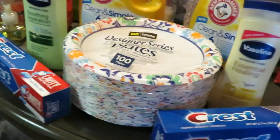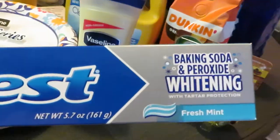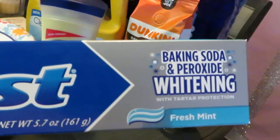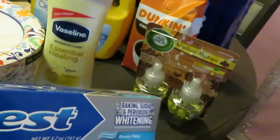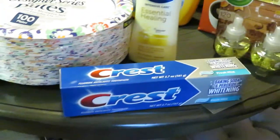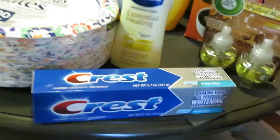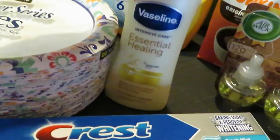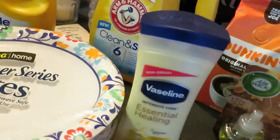Moving on, it is the Crest toothpaste — this is the Baking Soda Peroxide Whitening Fresh Mint, the 5.7 ounce. This is priced at $2 and we have the $2 digital coupon plus $2 paper coupons, making the Crest completely free.